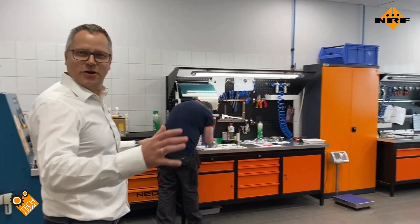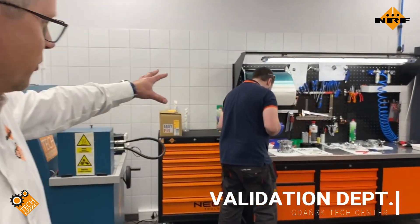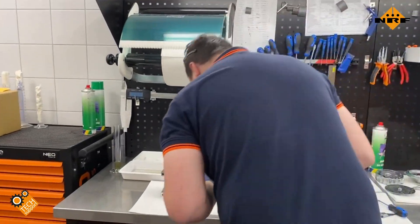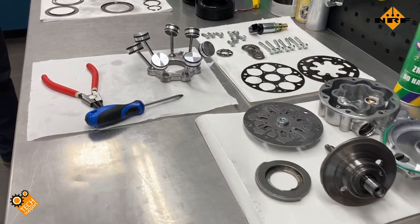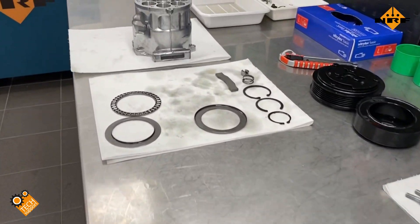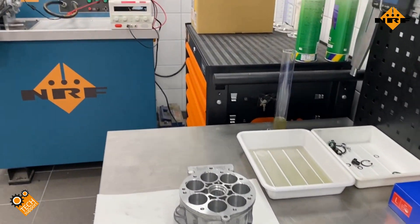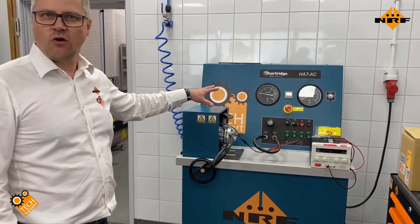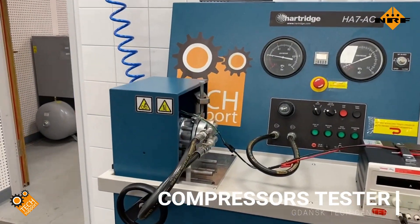Here is the validation workshop. Cesare is working on the compressor, checking how the compressors are made and whether they meet our expectations. With the disassembled compressor, we check all the parts for fitment, tolerance, and cleanliness. Here you can find the OE test bench for the compressor — the same as used by all OE producers.